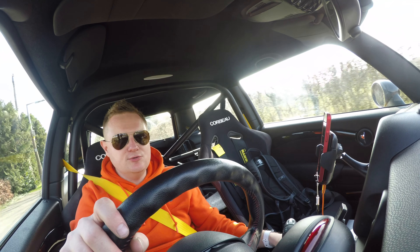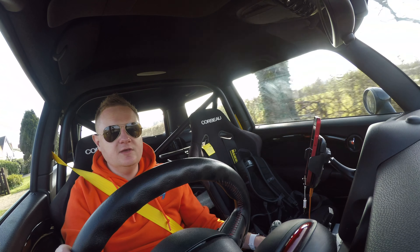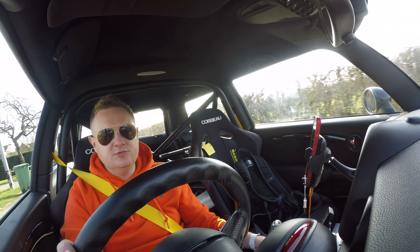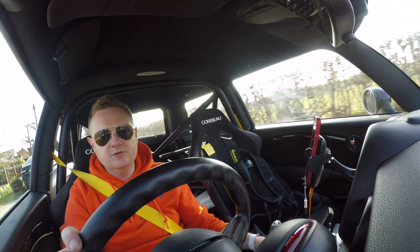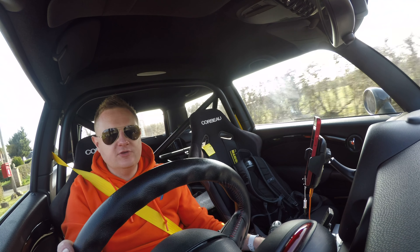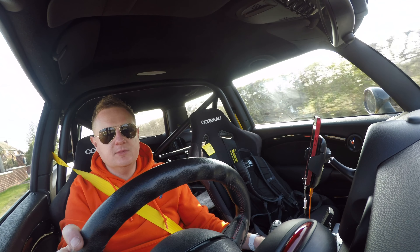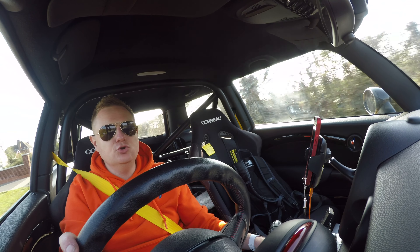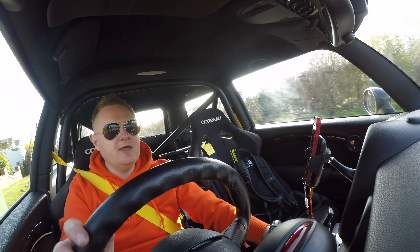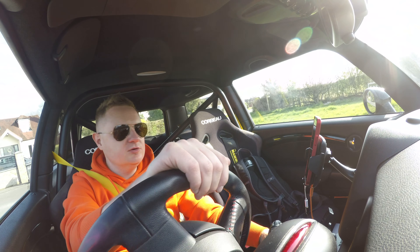Now let's talk about the negatives, because there are some with an air setup. First: boot space. You are going to lose some boot space somewhere in the car. In my setup I'm putting it under the cage, so you lose that storage area. Most people put it in the actual boot if they have back seats. For me it doesn't matter — I don't use that space anyway. Price is a big negative — air setups are much more expensive than entry-level coilovers. We're talking 800 pounds for coilovers versus over two thousand for this air setup new, maybe two and a half to three thousand.